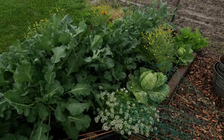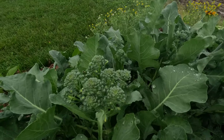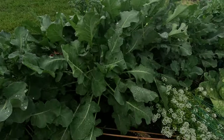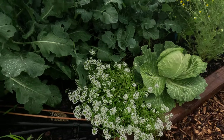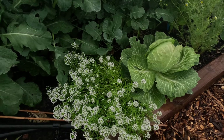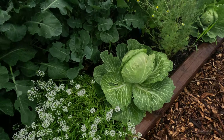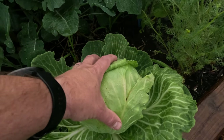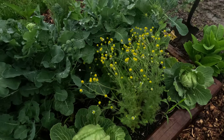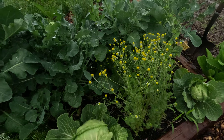We have several broccoli shoots that need to be harvested. First year I did this, but I planted some sweet alyssum — I love those things. The cabbages are looking good, nice big head on that guy. Chamomile is always looking good; some of that probably needed to be harvested.